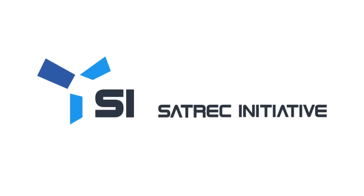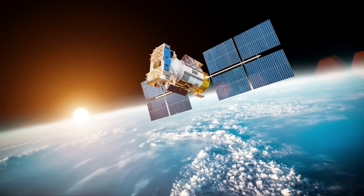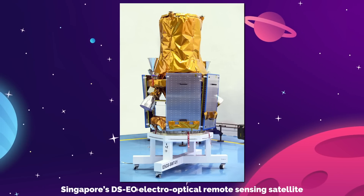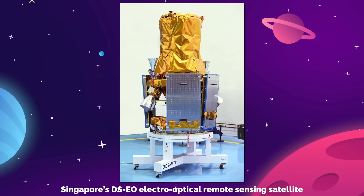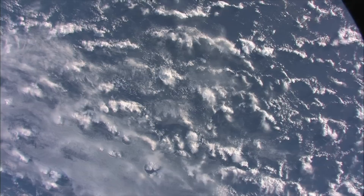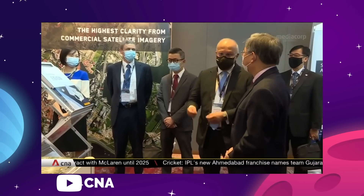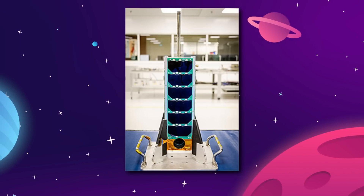South Korea's SATREC Initiative was responsible for building two of the satellites, both within the company's specialty of Earth Observation satellites: the DSEO, a high-resolution Earth imaging satellite meant to support disaster relief efforts and Singapore's national security apparatus, and the NUSAR, Singapore's first radar observation satellite, capable of gathering images in day or night regardless of cloud cover. The Singaporean National Space Office says it's hoping NUSAR will be just the first of six satellites in their first constellation. The final satellite, SCOOB-1, was made by Singapore's Nanyang Technological University, and the shoebox-sized CubeSat will be making observations of the sun.